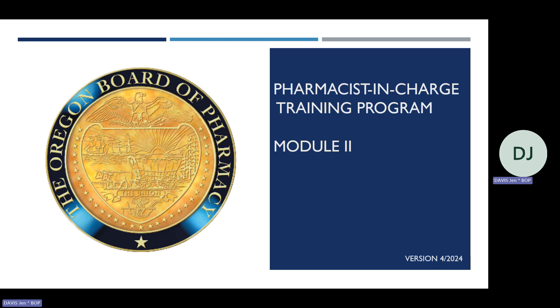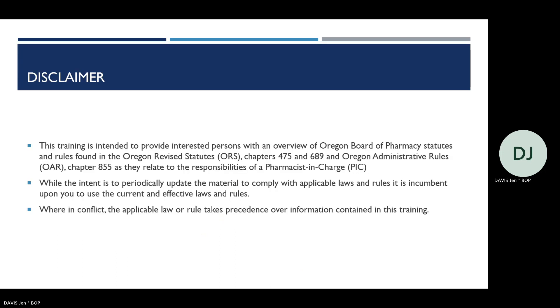Thank you for joining this virtual presentation of the Oregon Board of Pharmacy's Pharmacist in Charge, or PIC, training program. This video is part two of a three-part series. The program was last revised in April 2024 and is designed to provide an overview of the Oregon Board of Pharmacy's statutes and rules pertaining to the responsibilities of a pharmacist in charge. While we strive to keep this training current, you are ultimately responsible for following the most current laws and rules. In any conflict, the laws and rules take precedence.